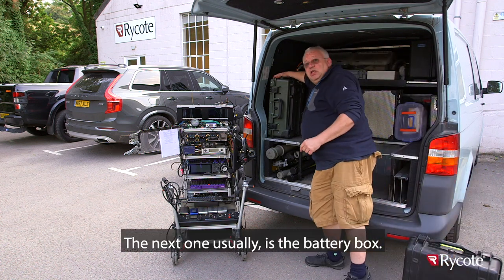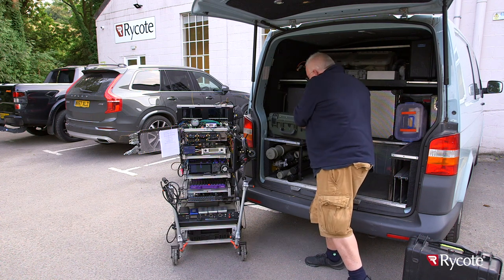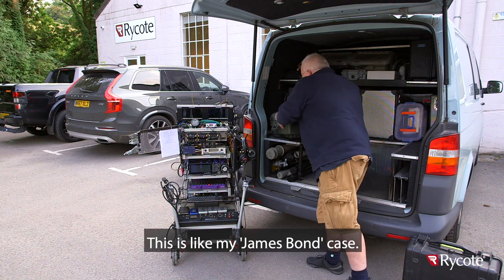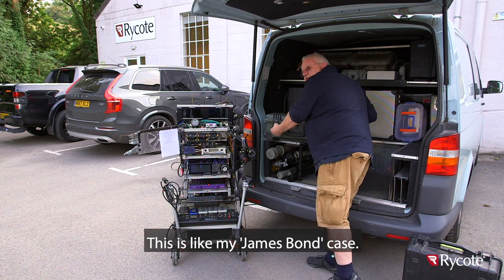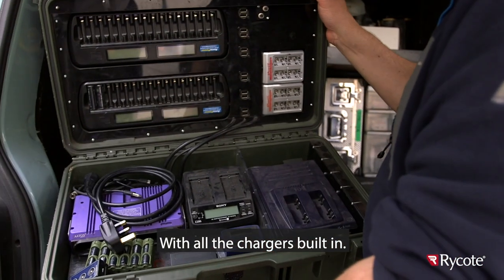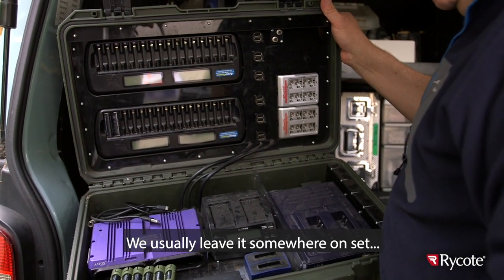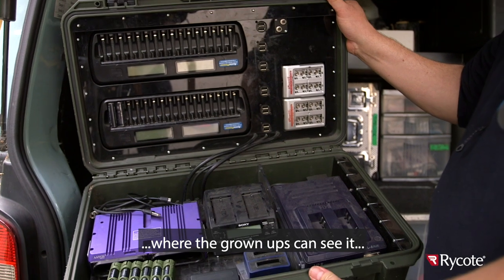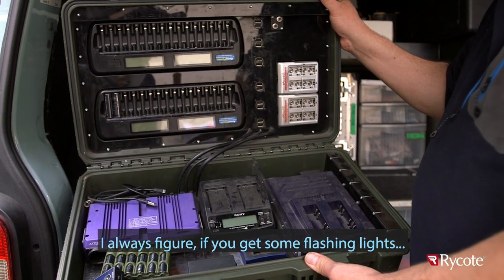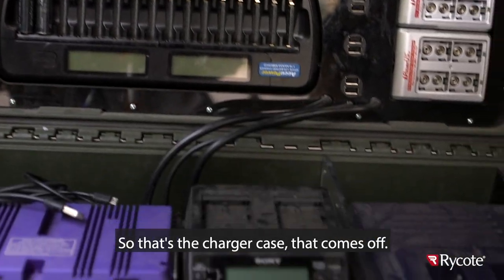The next one usually is the battery box. I'm very proud of this one, made by my chum Stuart. It's like my James Bond case with all the chargers built in. We usually leave it somewhere on set where the grown-ups can see it because they come past and think it looks dead posh. I always figure if you get some flashing lights, they pay you more. So that's the charger case that comes off.